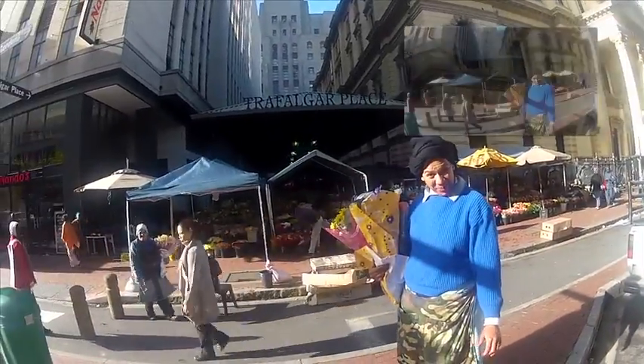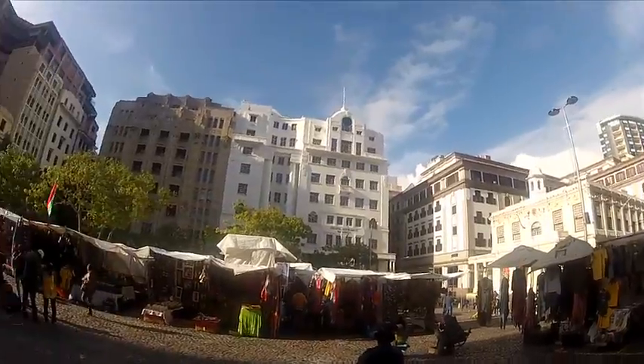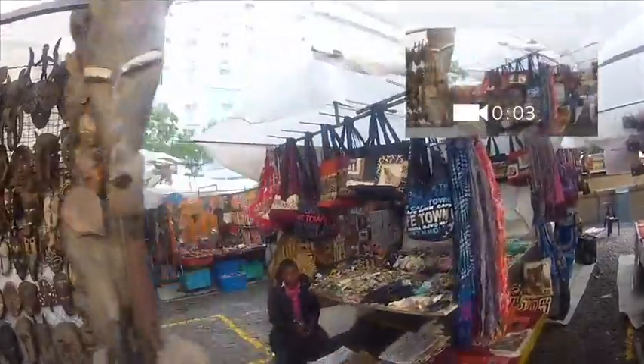Glass, take a picture. Glass, record a video. This is Green Market Square, one of Cape Town's oldest markets.